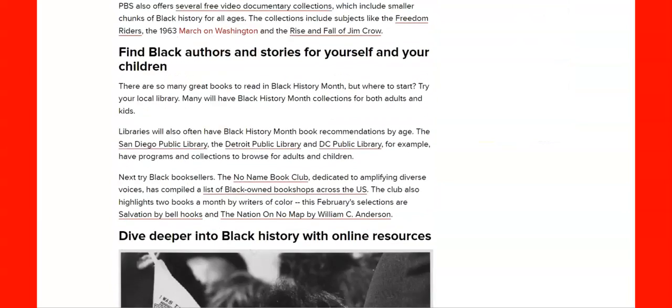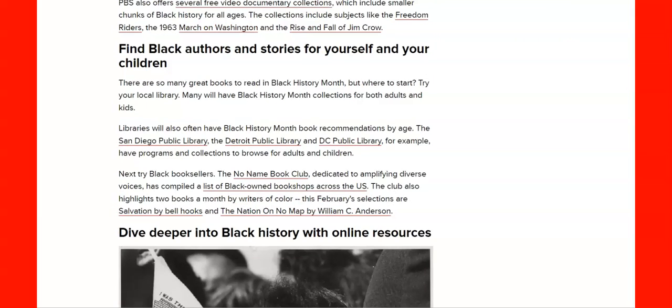You can find Black authors and stories for yourself and your children at the San Diego Public Library, Detroit Public Library, and DC Public Library. You also have the No Name Book Club, which is awesome, and Black-owned bookshops across the U.S. Books are amazing — digital or physical.